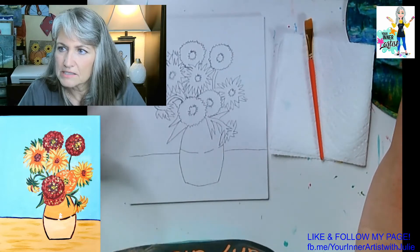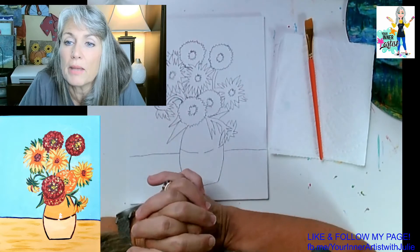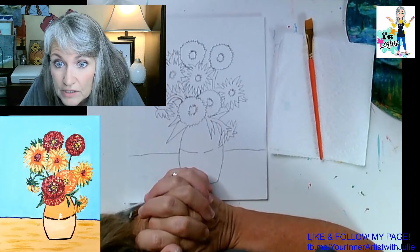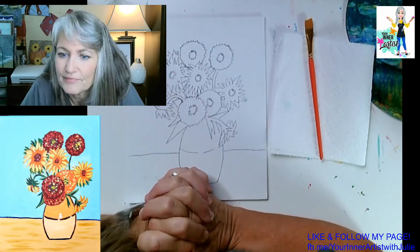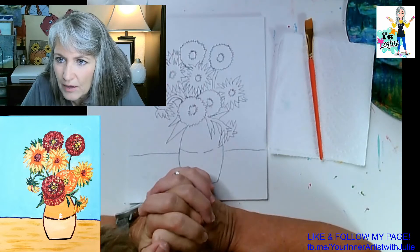Let's go ahead and get started. Does everybody have their paints and their brush out? Do you have a cup of water that you can rinse your paintbrush with? Cup of water and your paper towel.